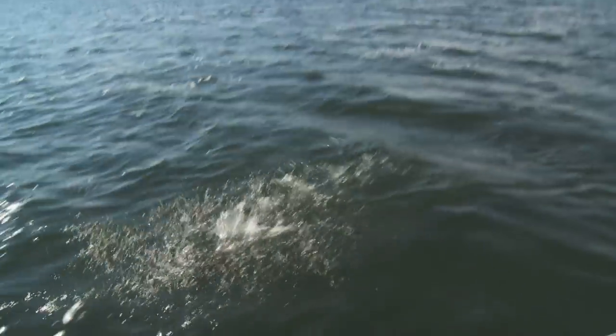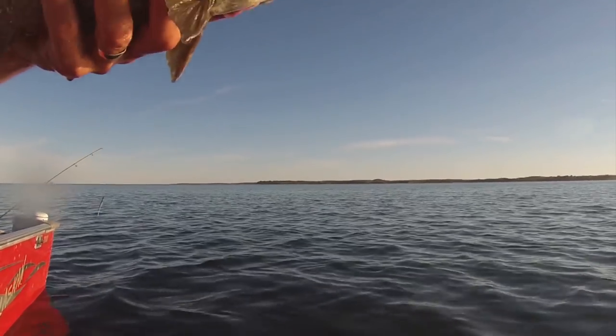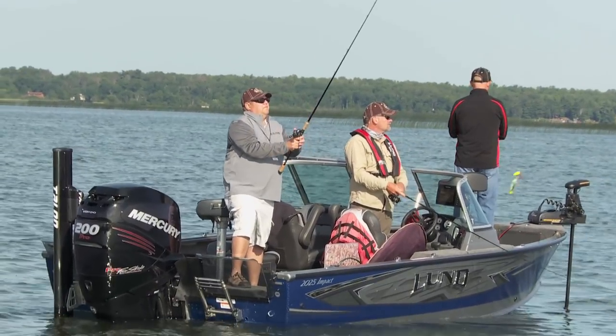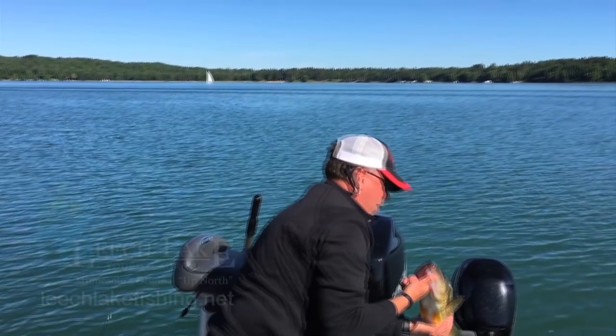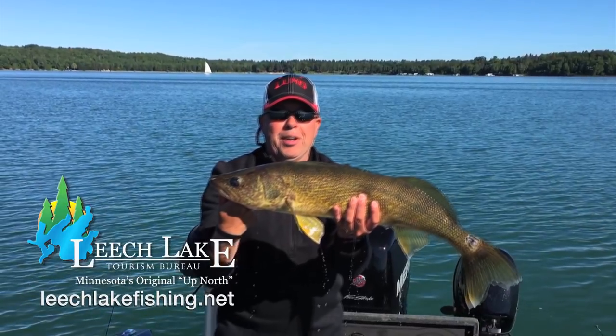Leech's sleeper bite is definitely its incredible largemouth bass action. And for fans of scrappy bronzebacks, the catch rate has increased in recent years as the population seems to be expanding to new locations. Looking ahead to the Minnesota muskie opener on June 2nd, it's hard to beat Leech for a shot at early season trophies. No matter your favorite species, Leech Lake has it all.